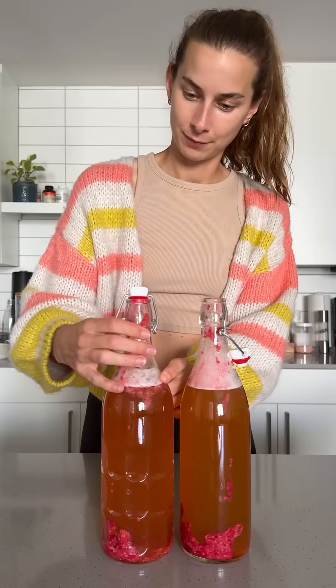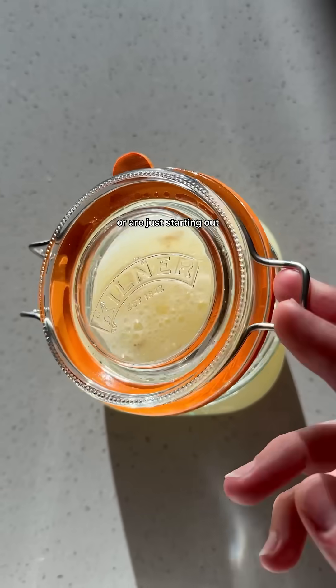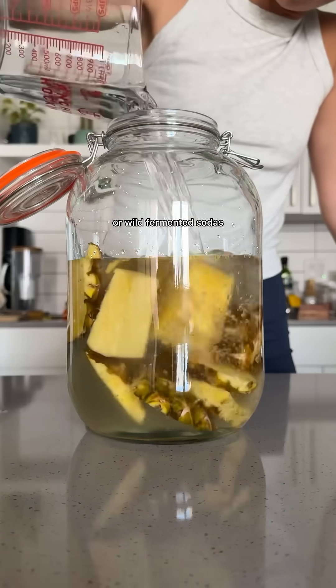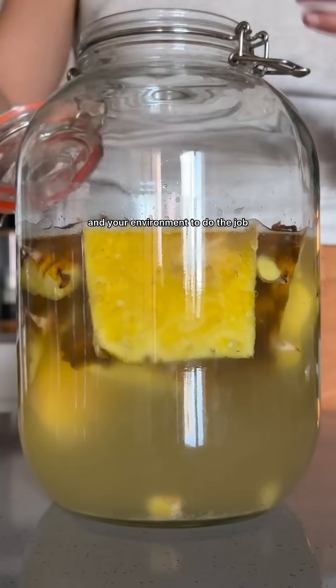You'll get the same tang, fizz and flavor profile batch after batch, which is ideal if you want predictability or are just starting out. In contrast, with wild fermentation like ginger bug or wild fermented sodas, you're not adding a starter. Instead, you're inviting wild microbes from your produce and your environment to do the job.